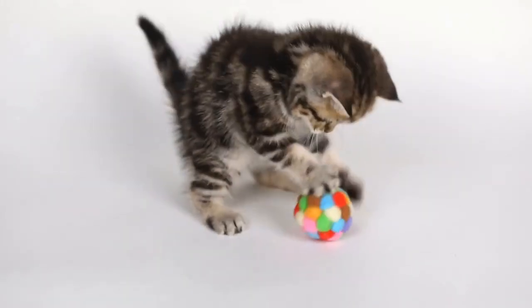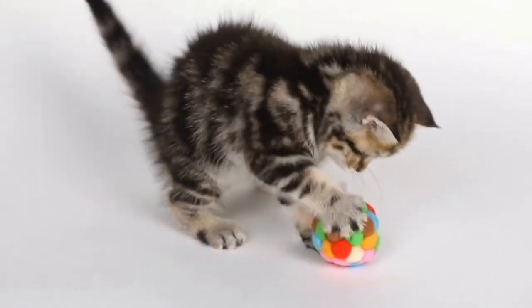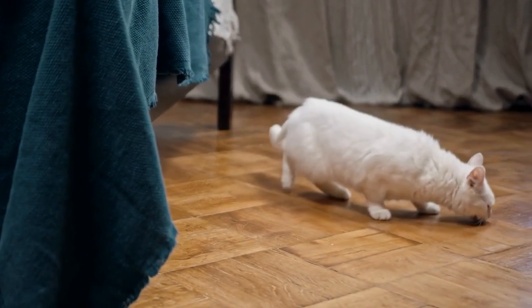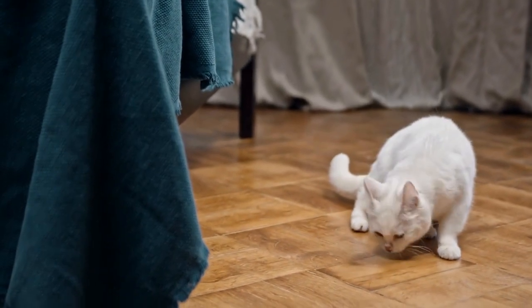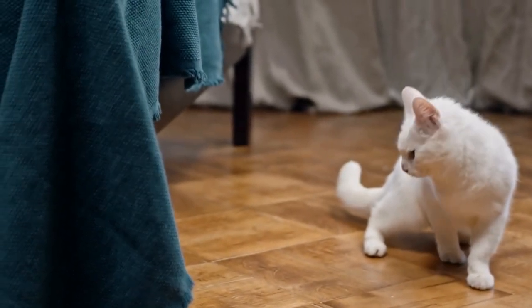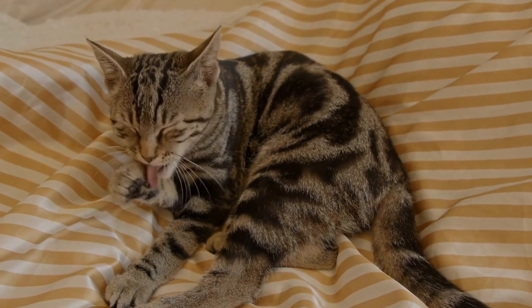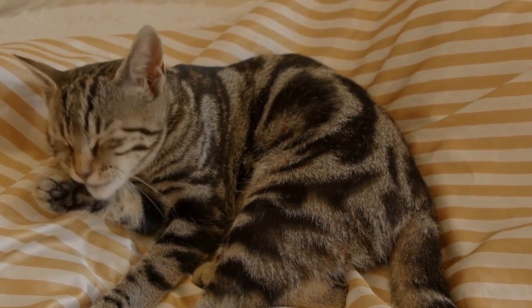In conclusion, preventing a cat from scratching at door frames requires a combination of redirecting their behavior, protecting the frames, and understanding their needs. By providing appropriate scratching alternatives, protecting your door frames, trimming their nails, using deterrent sprays if needed, and addressing any underlying issues, you can successfully discourage this unwanted behavior. Remember to approach training and prevention with patience and consistency, ensuring a harmonious relationship between you and your feline friend.